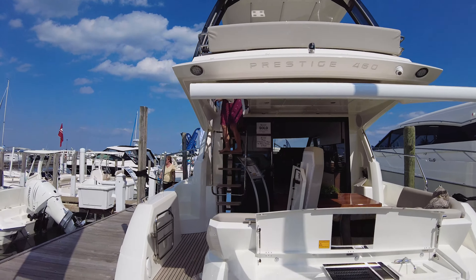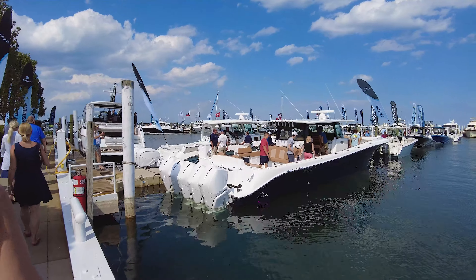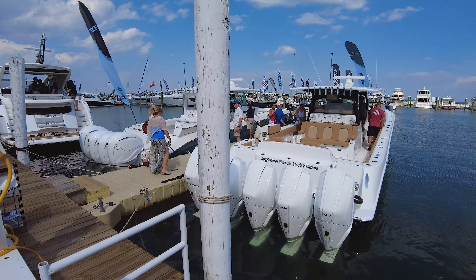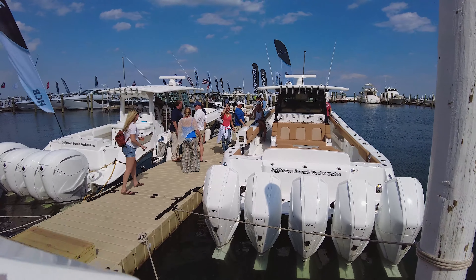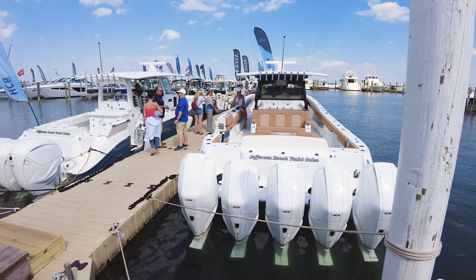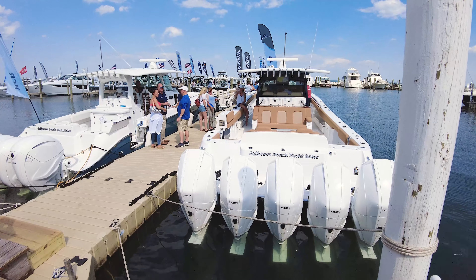Oh, it's sold — never mind. It's got five engines. Jefferson Beach Yacht Sales. So the music is pretty loud, so we're testing out to see how well this microphone performs. It's a good test of this microphone with the music very loud — how it's picking my voice up as compared to the crowd noise.